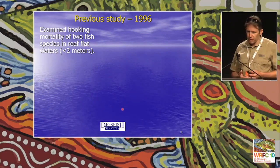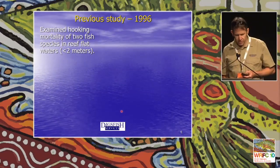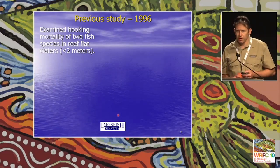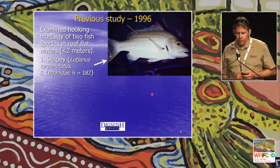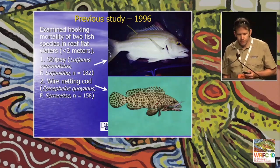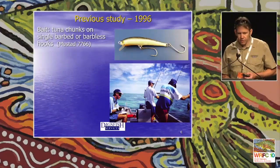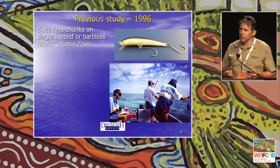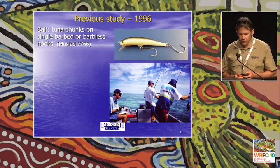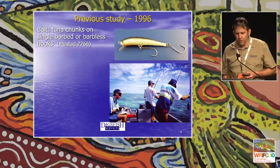The background of this work is that myself and some co-authors did one of Australia's first hooking mortality studies back in 1996, where we examined the hooking mortality of two reef fish species found in shallow reef flat waters. The first species is a Lutjanid — the stripey, Lutjanus carponotatus. The second is a Serranid — the wire netting cod, Epinephelus corianus. We wanted to examine the difference between using lures and bait and different hook types on survival rates and hooking locations of these two species.